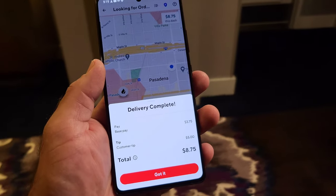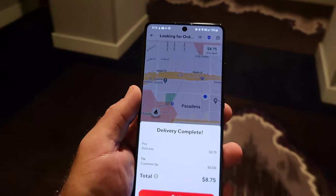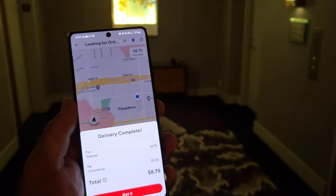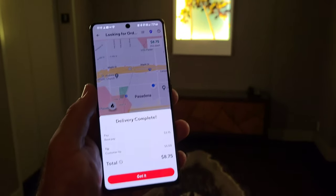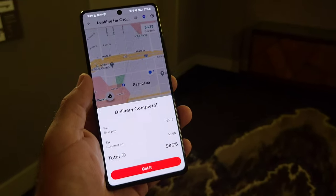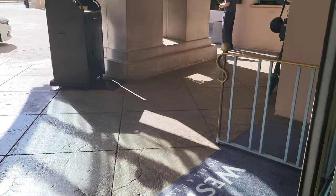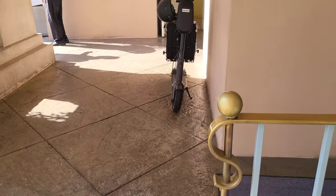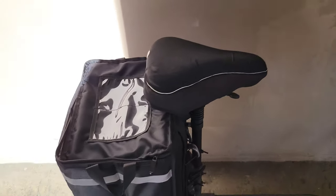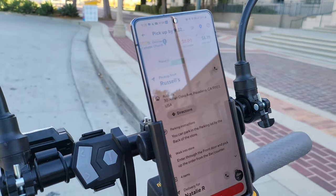I went ahead and delivered that coffee — it was to a hotel, third floor — and it paid out $8.75 instead of the $7.75 initially shown on the DoorDash app, so an extra dollar is always nice. I'm heading back downstairs to the scooter. I've been to this hotel so many times I know the workers at the front; they watched the scooter for me while I made the delivery. Just accepted a new order from Russell's paying eight dollars.